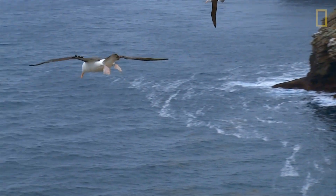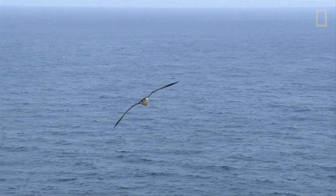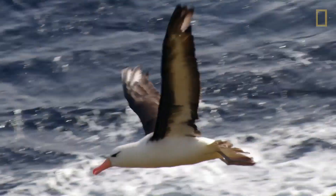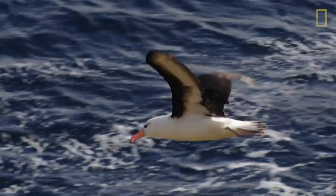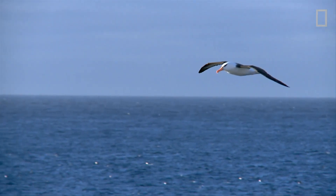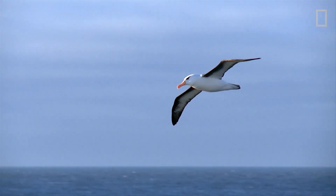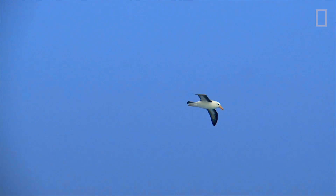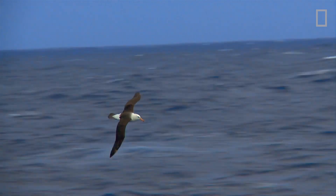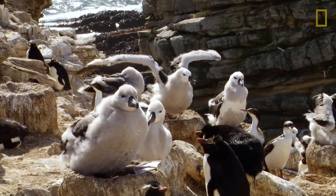The black-browed albatross. They're massive birds that spend most of their time at sea. Their wingspans are around seven and a half feet from tip to tip, and in flight they look like they're floating. That's because they only flap their wings when they absolutely have to. Albatross ride on powerful ocean winds, saving them energy. But it's not the adults that have caught my eye — it's this hillside of downy chicks.